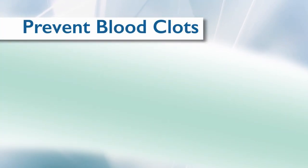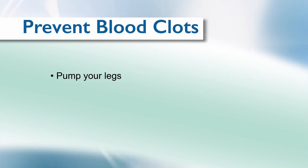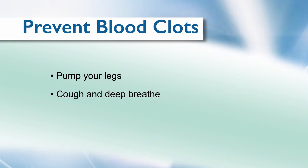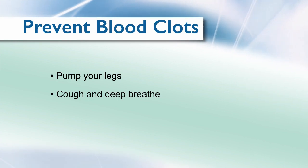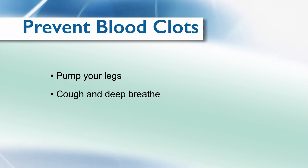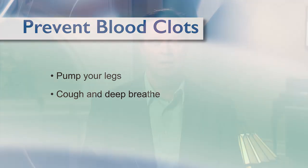The best thing to prevent blood clots is to get up on your feet again and walk. In order to prevent blood clots in the hospital, you'll be encouraged to move and pump your legs every hour while you're awake. You'll also be encouraged to cough and deep breathe after surgery. This means taking a deep breath to fully expand your lungs, completed every hour while you're awake. The deep breaths often cause coughing as the lungs expand, which helps to prevent pneumonia and other breathing complications that may occur after surgery.